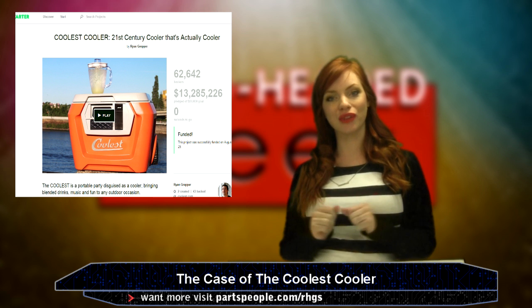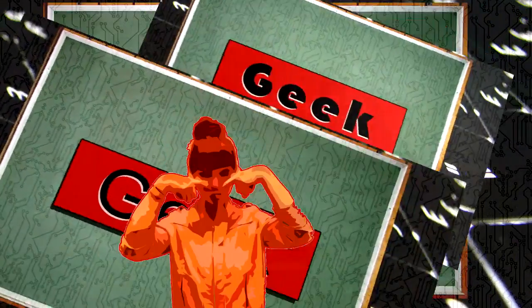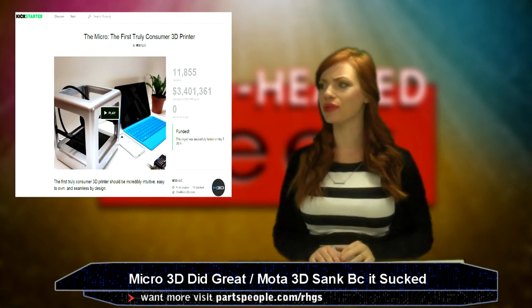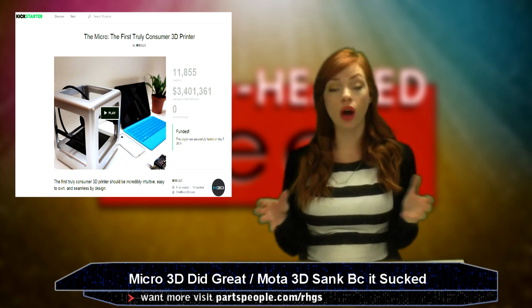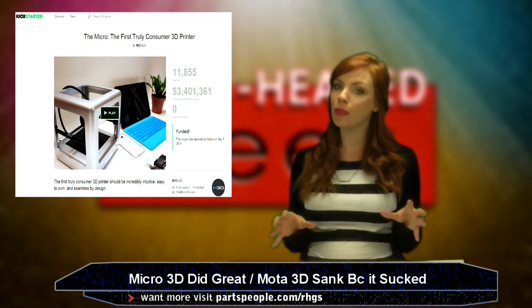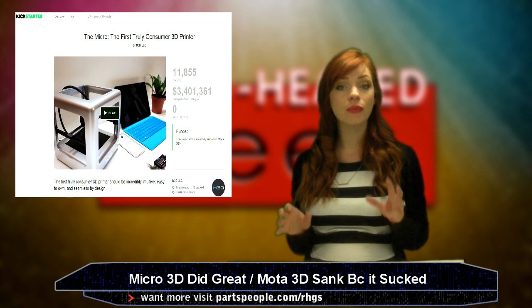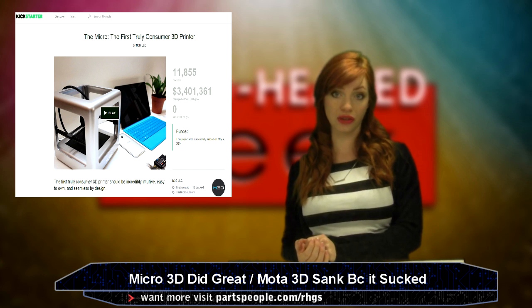If you're finally convinced you want a cooler with all these things in it, it's $2.99. Oh, 3D printers — there are so many of you coming out constantly and you all seem the same. But this year a couple of good ones came out. The Micro 3D printer raised over three million dollars after only asking for $50,000, making it the third most successful campaign on Kickstarter ever.